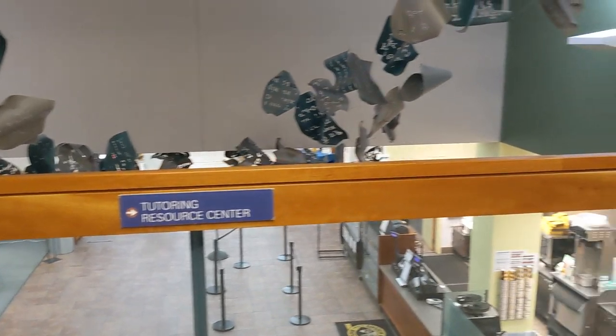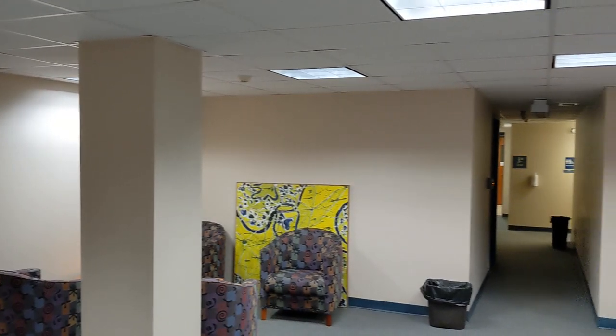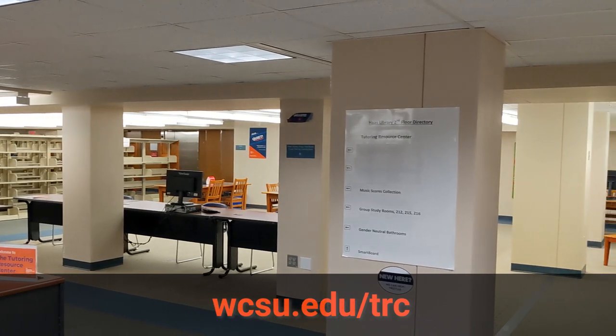On the second floor, you'll find the Tutoring Resource Center. Here you can connect with peer tutors that will help you meet all of your studying needs. Check out their webpage to book an appointment and learn more about the subjects they cover.